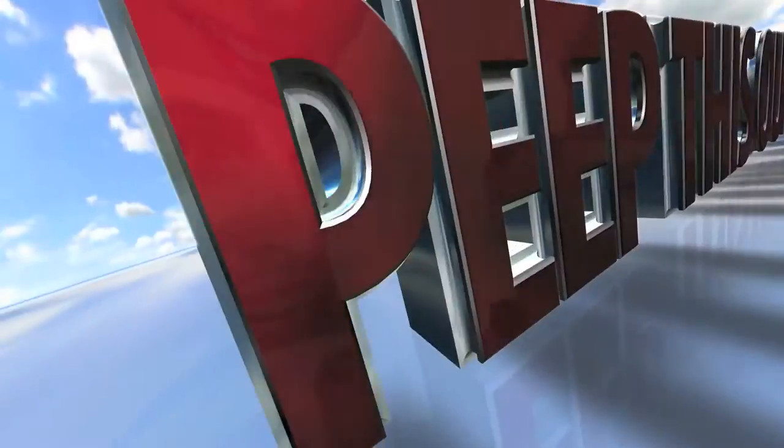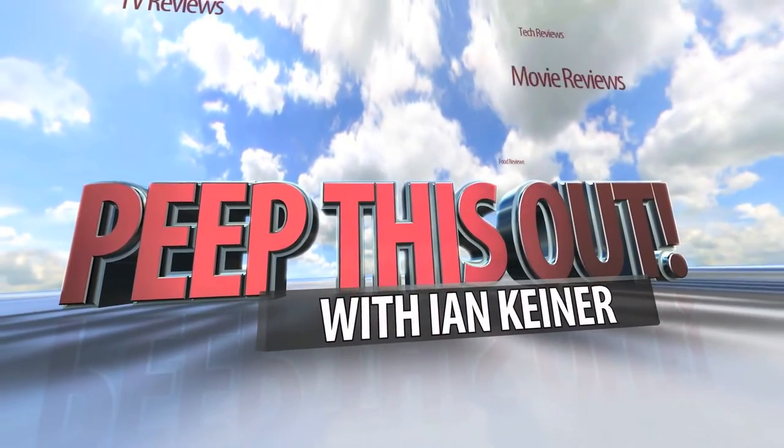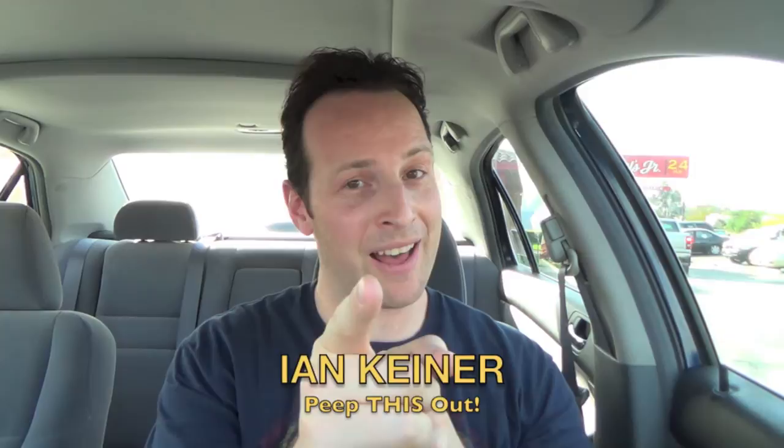Eat like you mean it on the high seas. YouTube, Facebook, Twitter — peep this out, it's your boy Ian K.